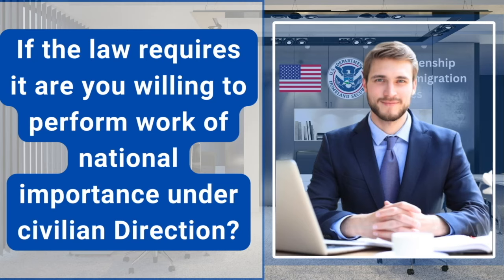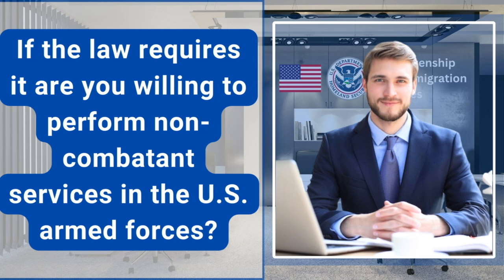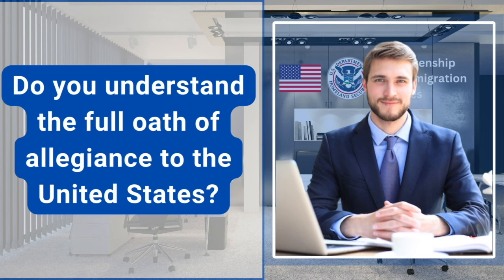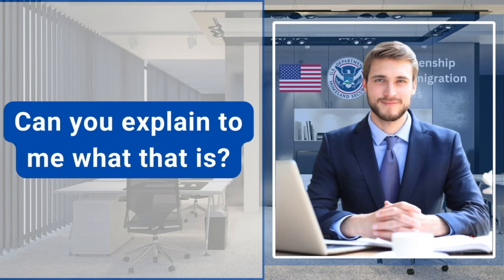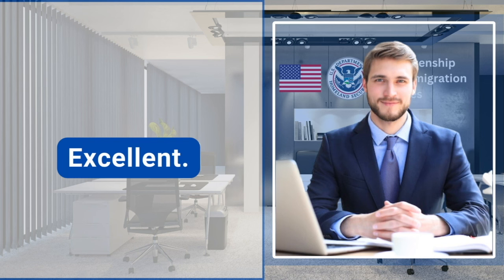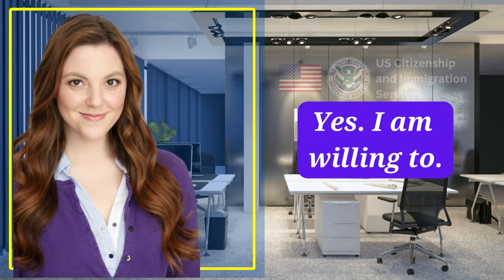If the law requires it, are you willing to perform work of national importance under civilian direction? Yes. If the law requires it, are you willing to perform non-combatant services in the U.S. armed forces? Yes. Do you understand the full oath of allegiance to the United States? Yes, I do. Can you explain to me what that is? It means that I promise to love my country in good time and in bad time. Are you willing to take the full oath of allegiance to the United States? Yes, I am willing to.